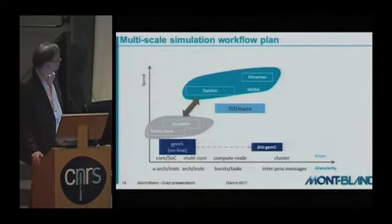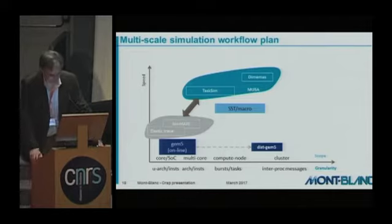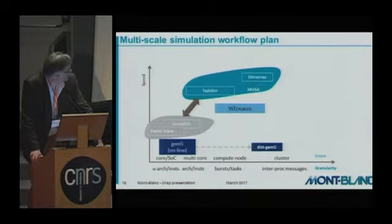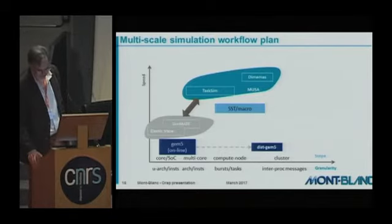The integration work allows us to use the right tool at the right level — whether we want a close look at the core level, the compute node level, or the cluster level — and to zoom in or zoom out according to the target of the study.